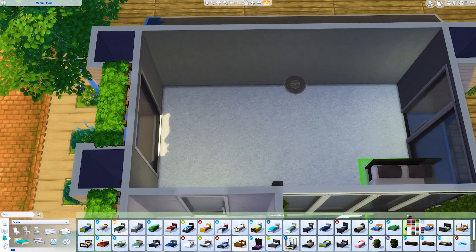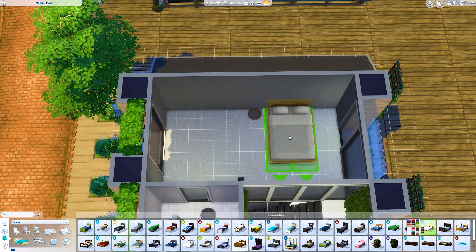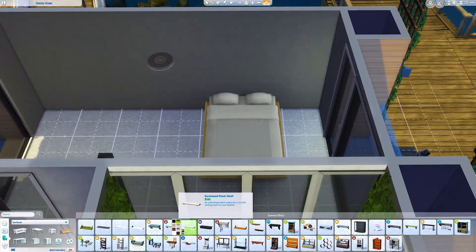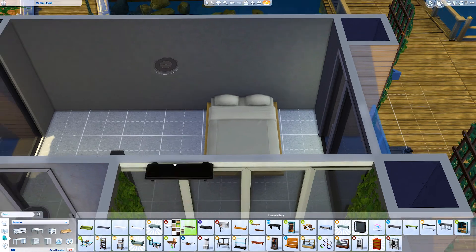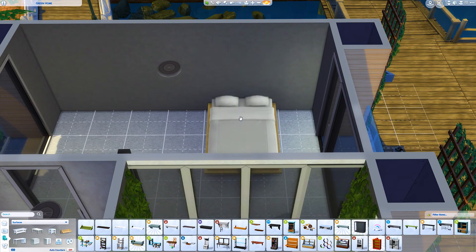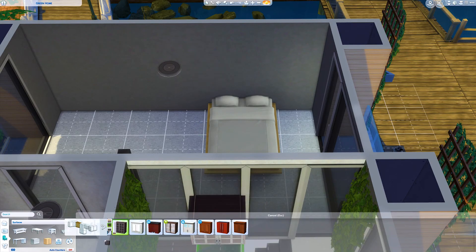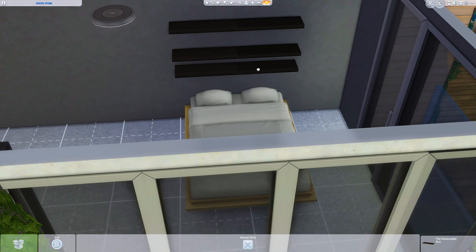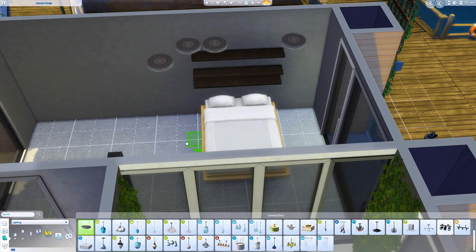I normally struggle with beds, but I think I actually found this pretty easy. I typically only use maybe two or three beds in the Sims, because I absolutely hate the bed swatches that we have.